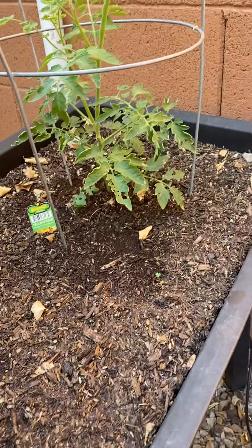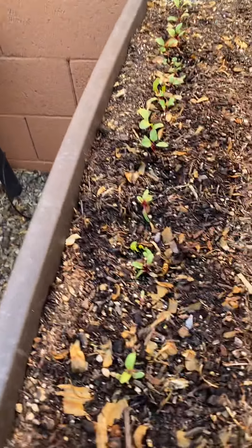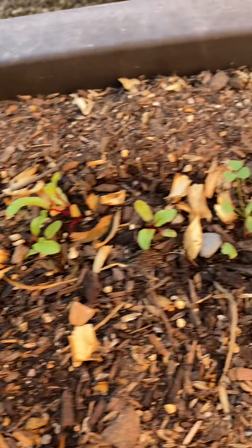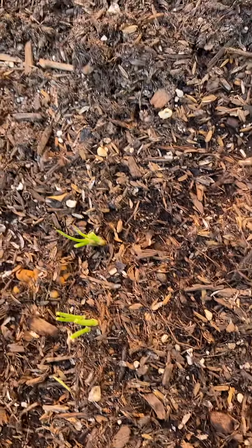I have a summer set and a yellow pear tomato. Lots of little beets coming up happily. Carrots are planted here — there's one little carrot so far. Itoi onions, which are really, really doing well.